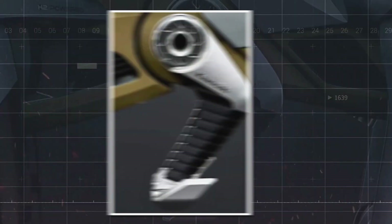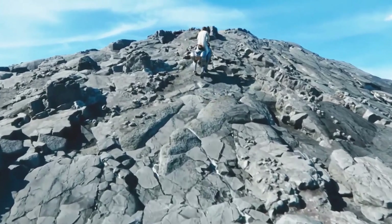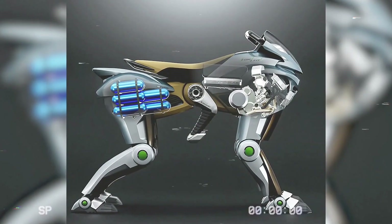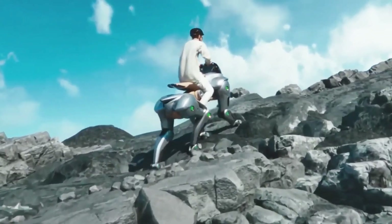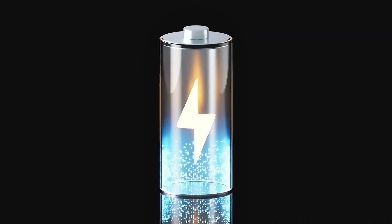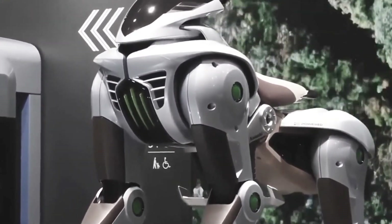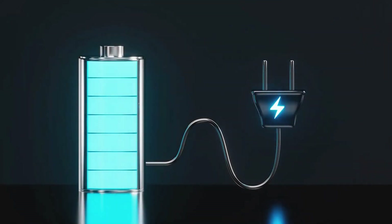The implications of this technology for the future of mobility are profound. Corleo and similar robots could potentially transform the way we travel, explore, and interact with our environment. They could unlock new possibilities for accessing remote areas, navigating challenging terrain, and performing tasks that are currently difficult or impossible for humans or traditional vehicles. Imagine a world where robots seamlessly assist us in our daily lives, enhancing our capabilities and expanding our horizons. Looking ahead, the future of Corleo and similar legged robot technology is filled with both immense promise and inherent uncertainty, with numerous technical, economic, and societal challenges still to be addressed.